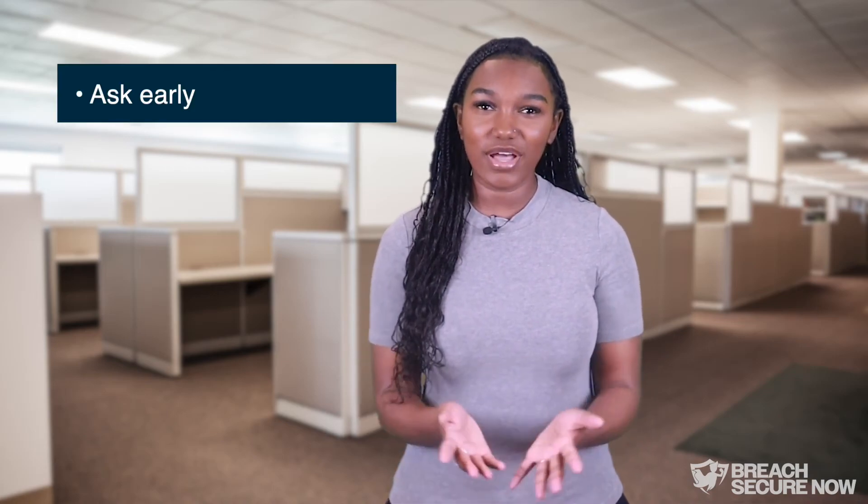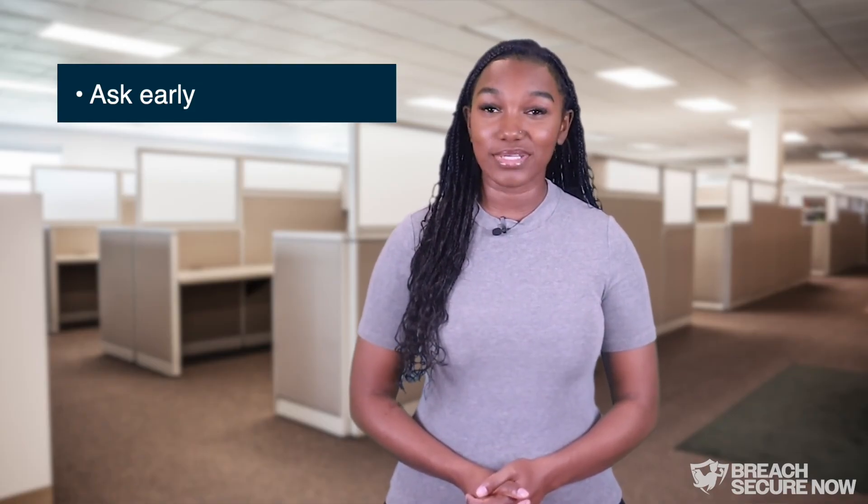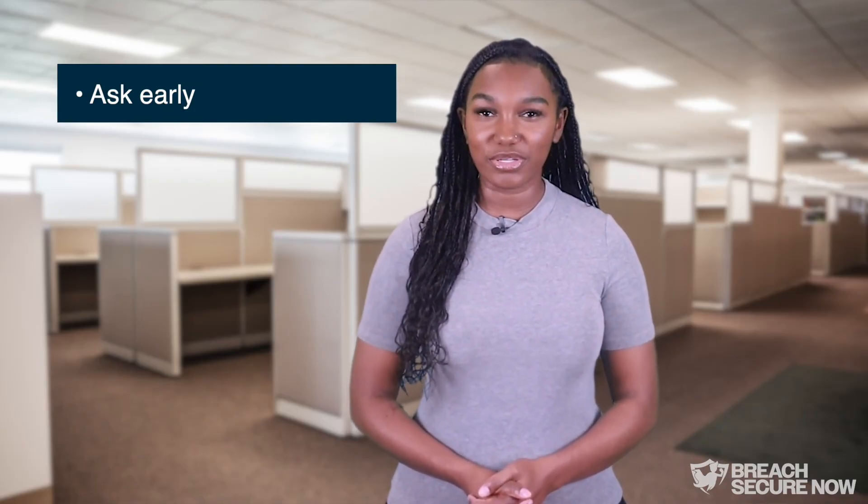No one expects you to know every tool your company supports, and trying new tools isn't wrong — it can actually highlight real needs. Here's how to keep productivity high and risks low. Ask early: if you find a tool that looks helpful, check in with IT or your manager. They might already have something similar, or they can explore it with you.